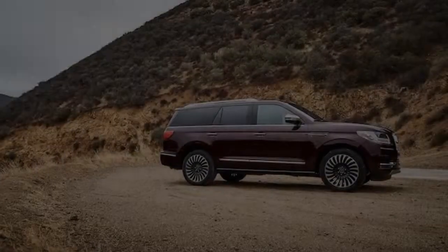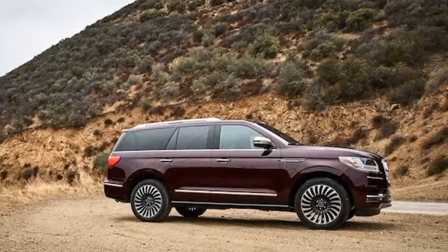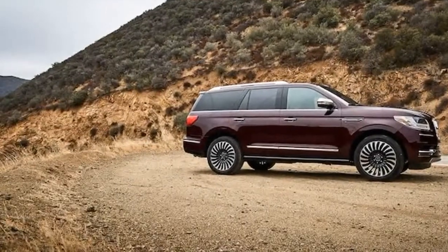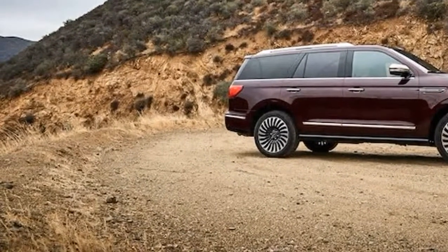From its smooth exterior, as good as it is outside, the interior might be one of the snazziest cockpits we've seen this side of a Rolls or Bentley.